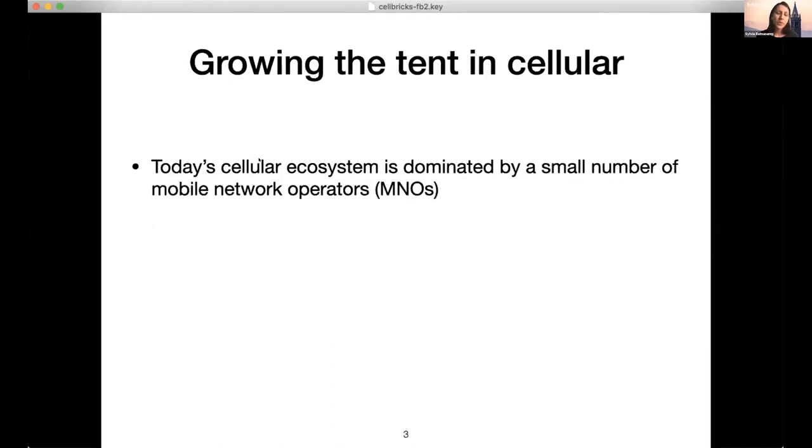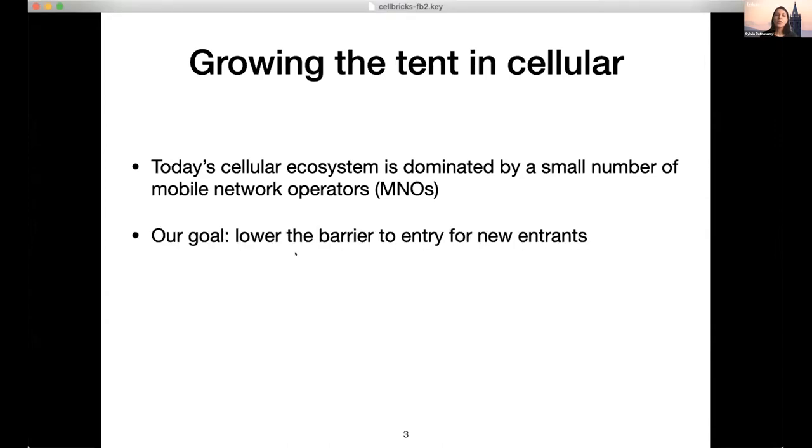What's the motivation for this research project? Quite simply, we're trying to grow the tent in cellular. A market with a lot of competition is good for consumers, good for innovation, and good for technology. The cellular ecosystem is perhaps not the best example — in the US, the top three providers have over 98 percent of subscribers. We want to enable an ecosystem with lots of competing cellular providers.